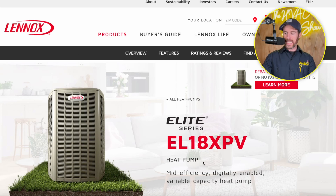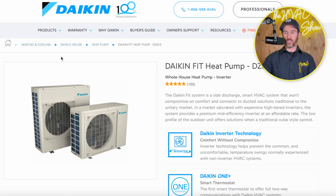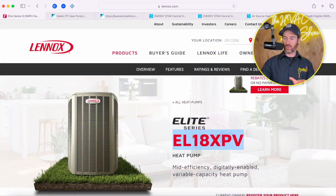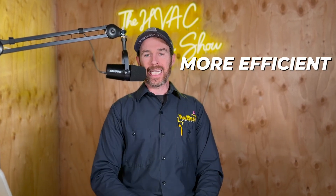Now, both these systems at a glance — if you look at the EL18XPV and the Daikin Fit side discharge system visually, you might be wondering why we're comparing them because they look completely different. The reason we're comparing these two systems is that number one, they're both inverter variable speed systems. And number two, Lennox does not actually make a side discharge product, at least not one that I could find on their website. The EL18XPV is a variable capacity heat pump, meaning it ramps up and down along a continuum compared to a single stage or two stage system. So it's more efficient, it's going to save money on your electric bill every month, it's going to be quieter, and just a more comfortable system overall.